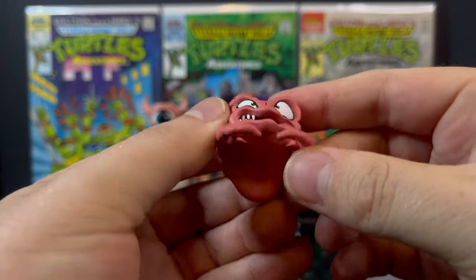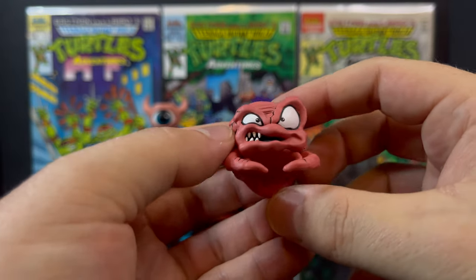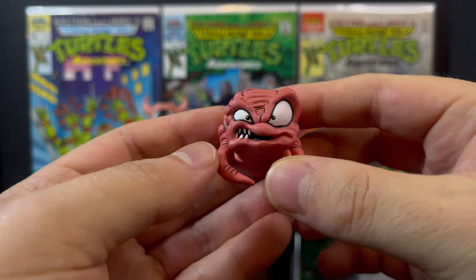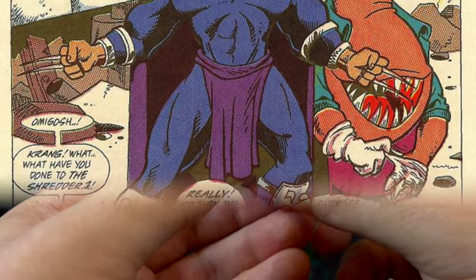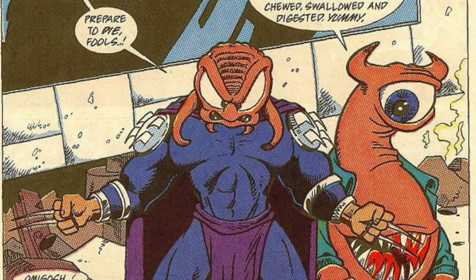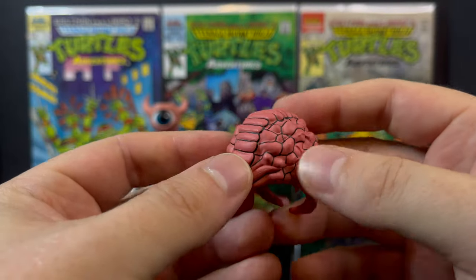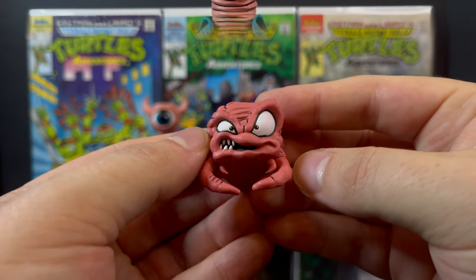I really wish that this was a head portrait. In this three-issue arc, when Krang returns, he meets up with Shredder and, with the help of Bellybomb, promptly takes over Shredder's body. In that sense, I would have loved to have been able to swap heads with my Shredder figures, but I'm sure eventually we will get a Krangified Shredder.